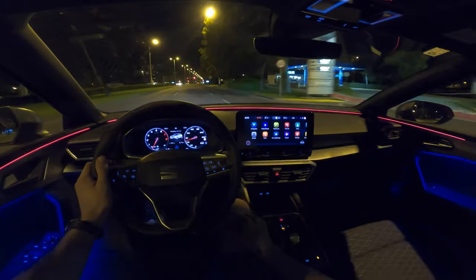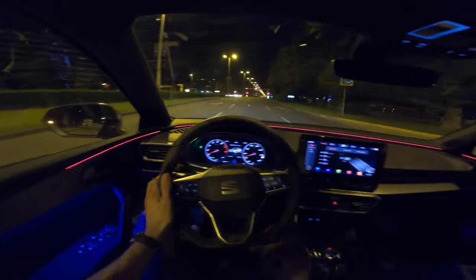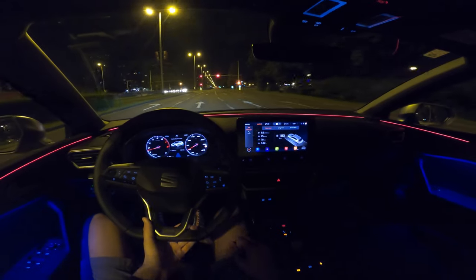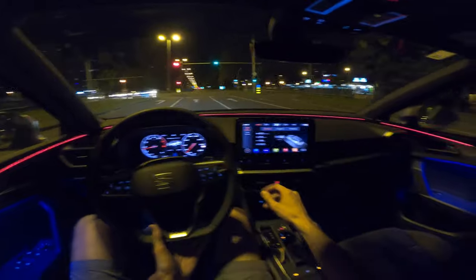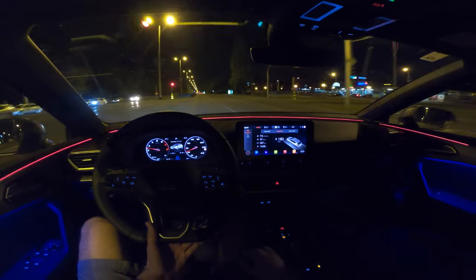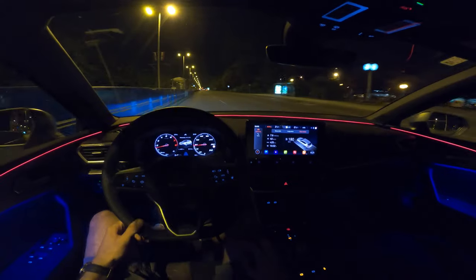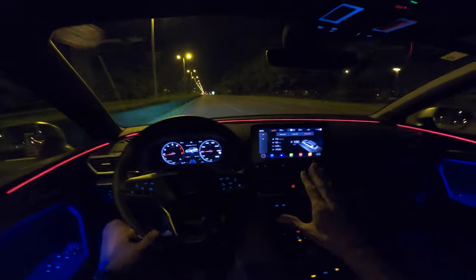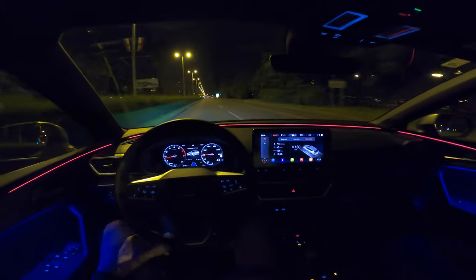Let me check the consumption data. Since the start I've got 8.5 liters per 100km. Long term it was 7.9, and since last refueling it's 7.6. I've got it around similar, closer to 8, depending on your driving style.